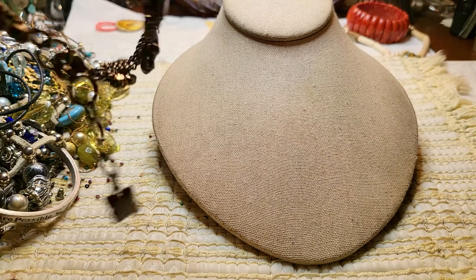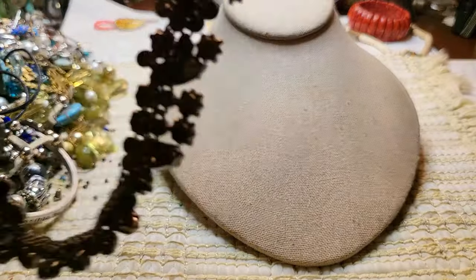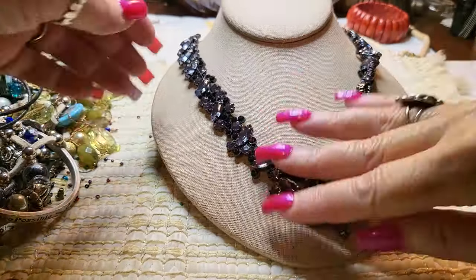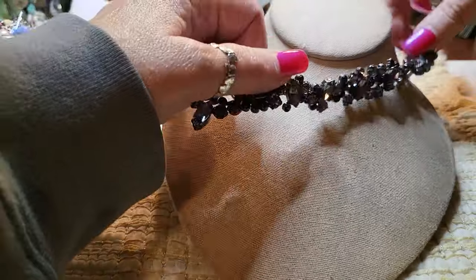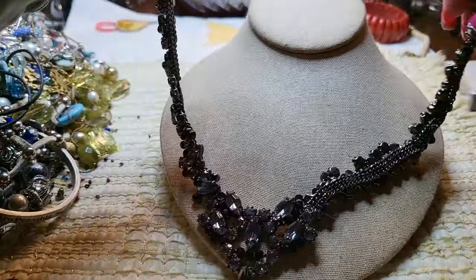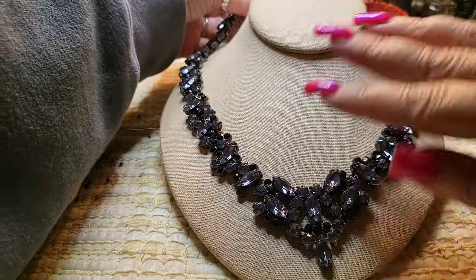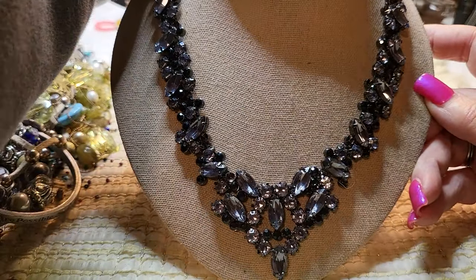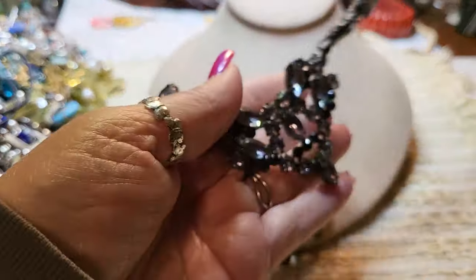We have another necklace — rhinestone and gunmetal. Wowza, this one's fancy and it does have a mark. Wow, look at this one. I'm going to have to undo it — it's all twisted. There we go. Oh wow, I'm going to have to check if all the rhinestones are there. That is beautiful. Very, very pretty — it goes all the way up the rhinestones to the back.